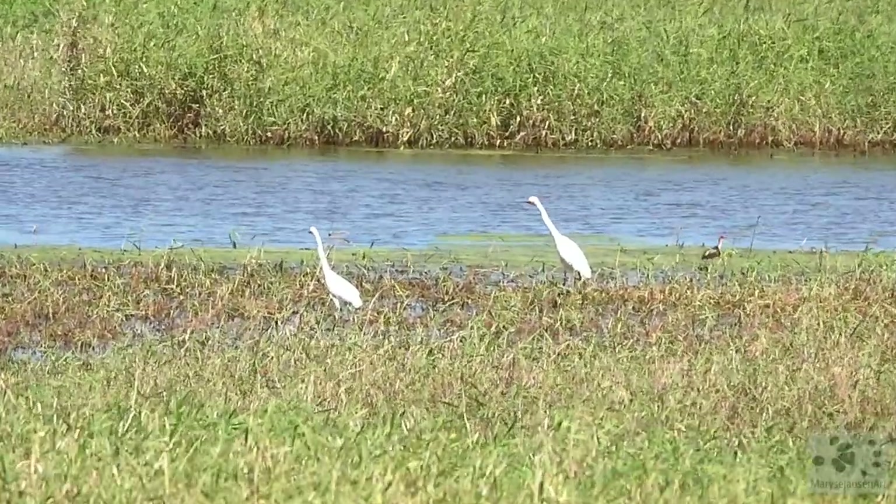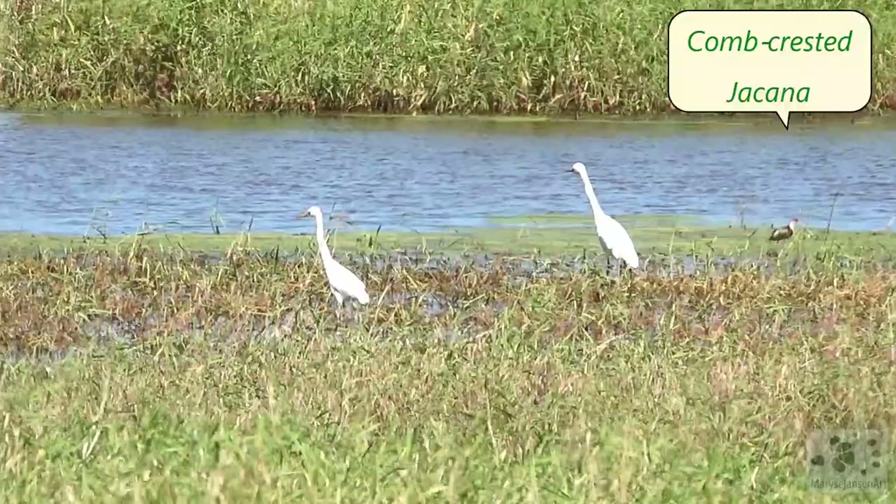And look carefully on the right. Do you see that smaller, mostly black bird there? It's a comb-crested jacana.